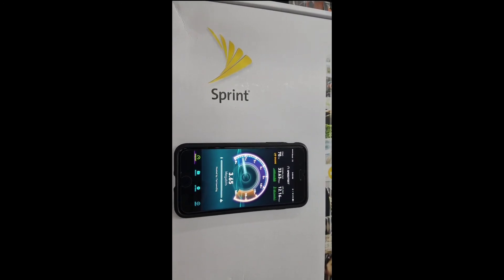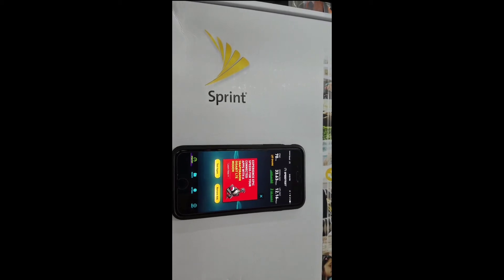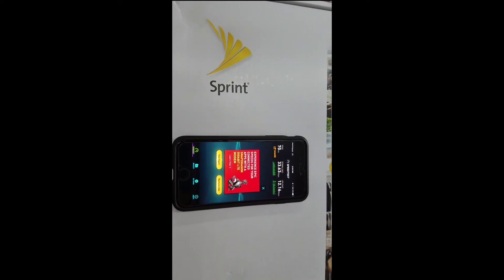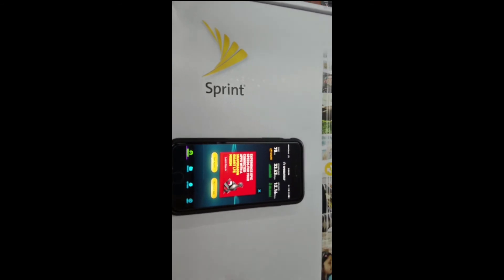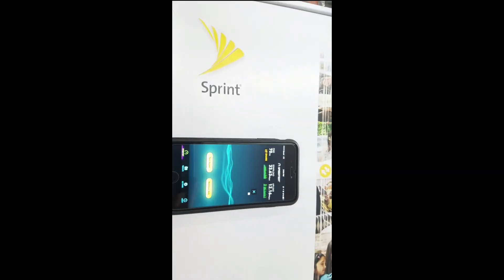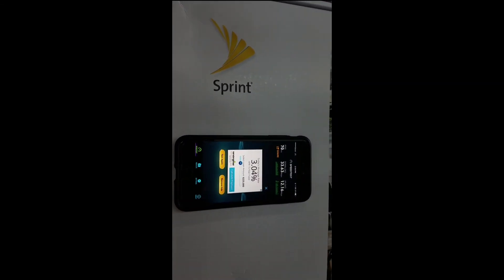Realistically, probably about the size of a shopping center or something to that effect. It's going to really help boost your signal, your data speed, and the reliability of it. Right now I have 33 download speed and 12 upload speed, so pretty respectable.